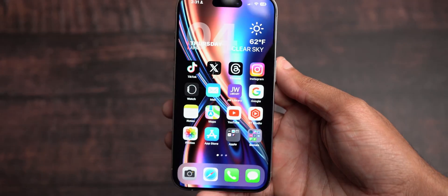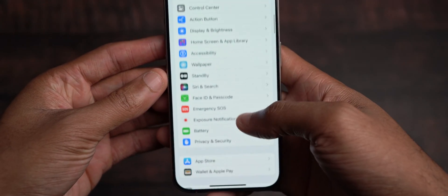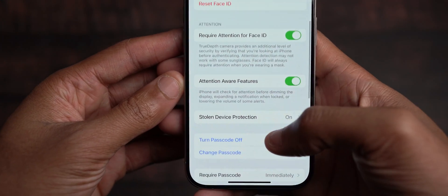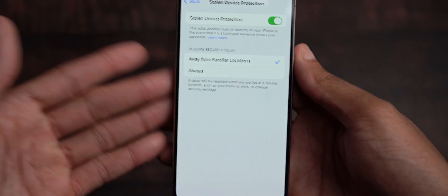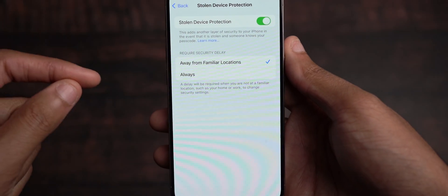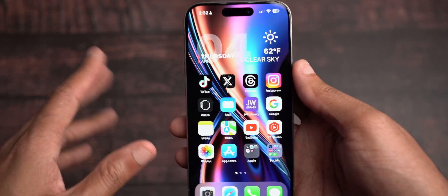The features they dropped with iOS 17.4 have been working just fine. I haven't had to change my passcode, but if we enter Settings and come into Face ID and Passcode, you will see there has been a change with Stolen Device Protection, allowing you to change it from 'away from familiar locations' to 'always.' I don't change my passcode often, so there hasn't been a need to test this, but I'm confident that it will force the one-hour delay. In terms of features, things seem to still be rolling smoothly.